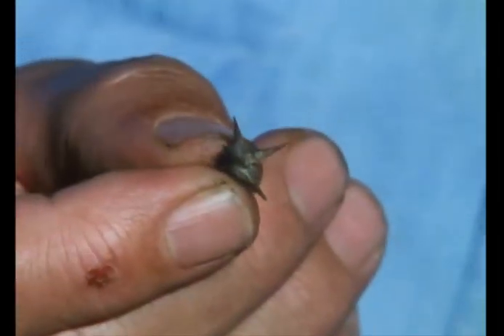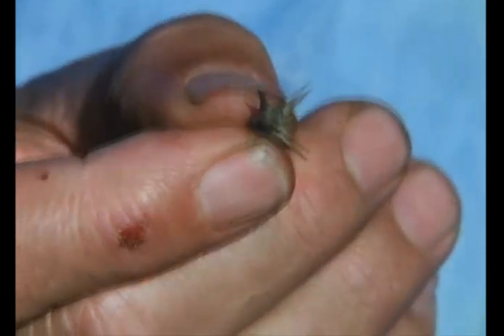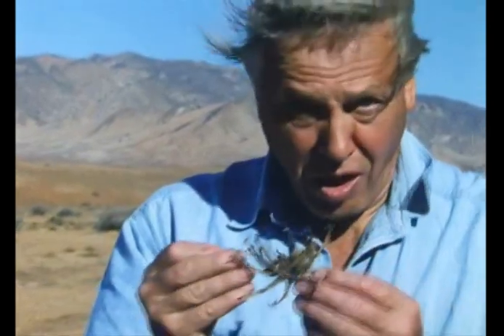If you trot on that with your naked foot, whether you're human or animal, it must be very painful indeed. But if you think that's bad, what about this?